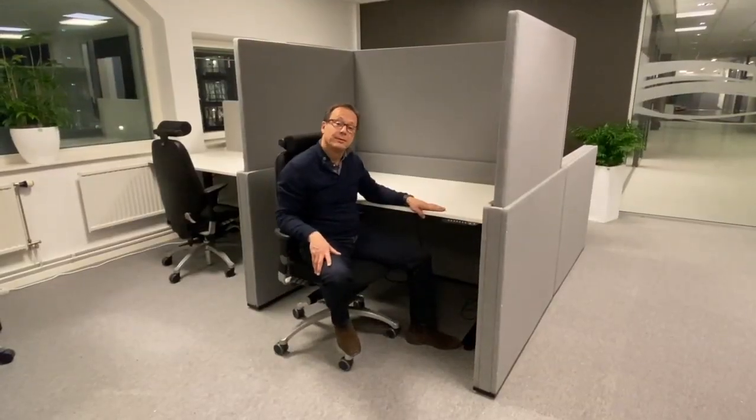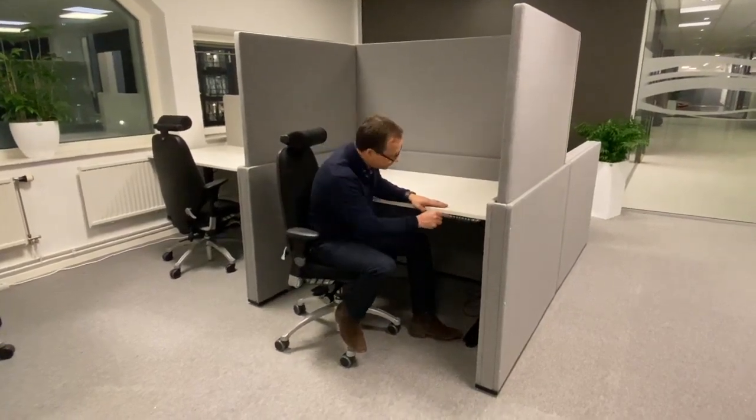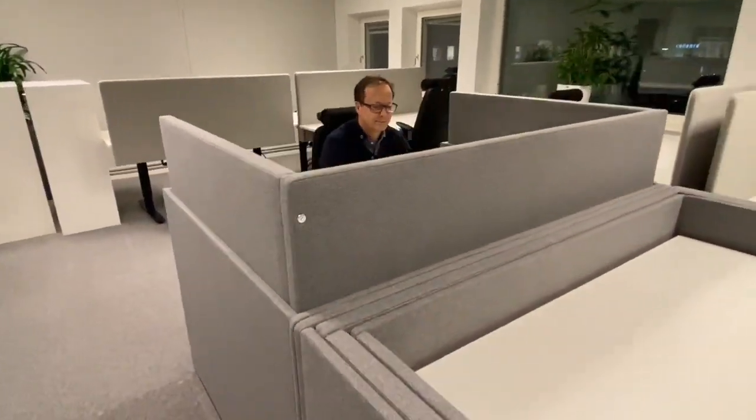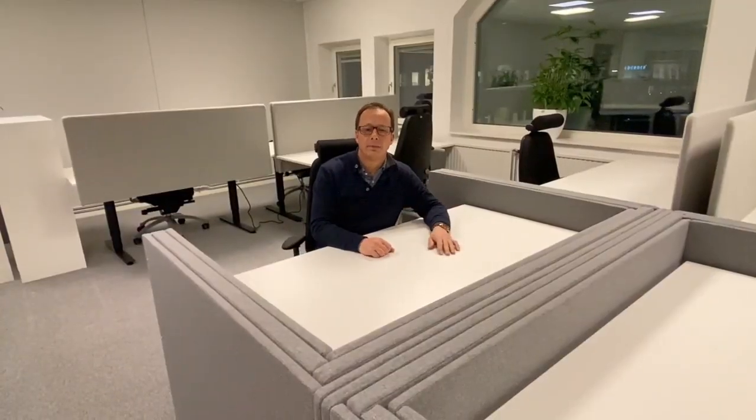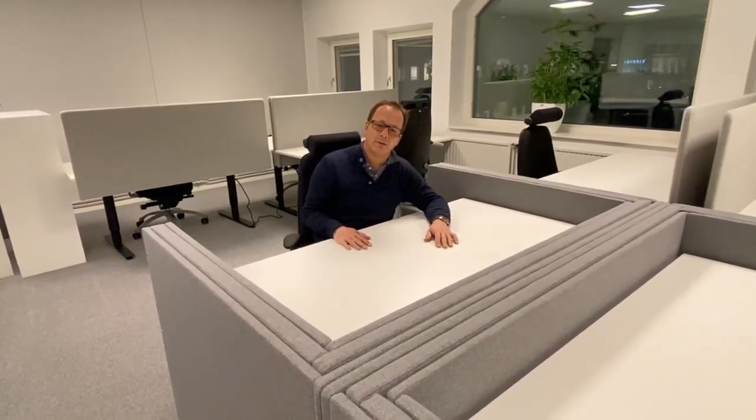At the touch of a button, the absorbent is lowered for work together with the team. With HILO, more work can be done on the spot without having to leave for conference rooms or silent rooms.